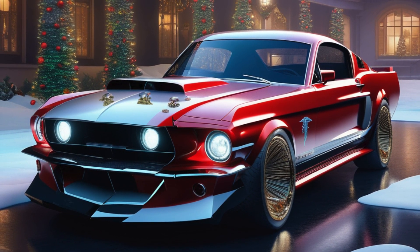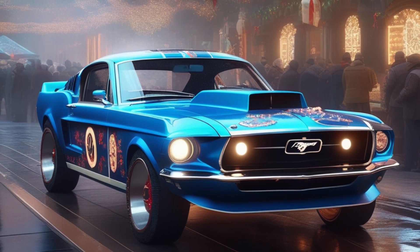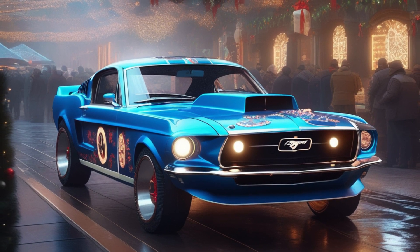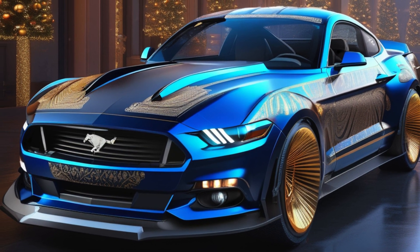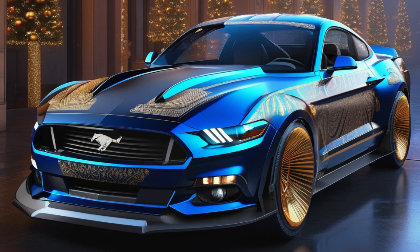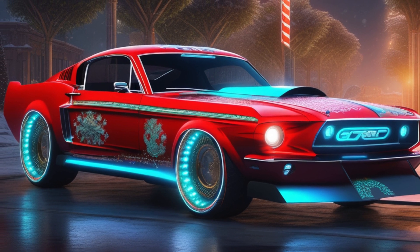Now y'all know I've been fond of tinkering with Mustangs and making them better for as long as I can remember. But this time we've taken it to a whole new level of Yuletide magnificence. This ain't your ordinary pony car — no siree — we've given it a touch of Christmas magic right under the hood.